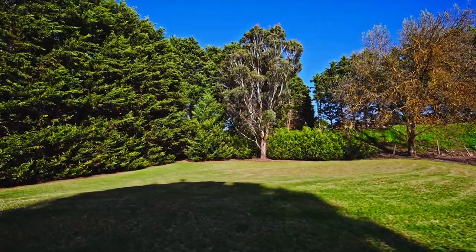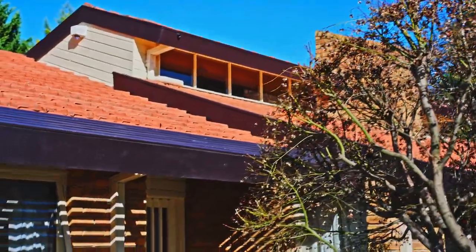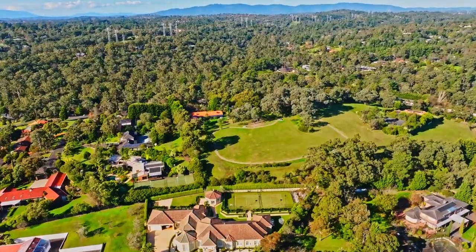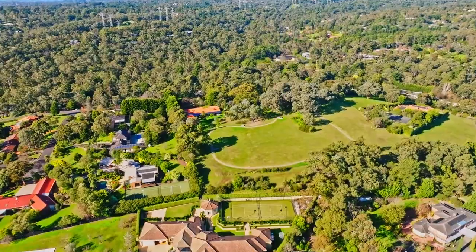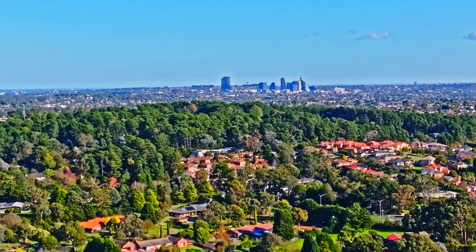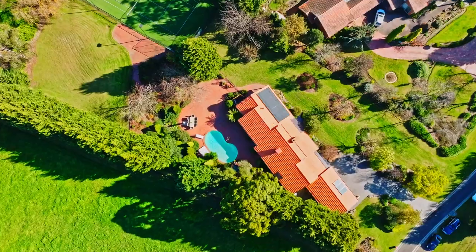Boasting an iconic Donvale location, enjoy all the benefits of a lifestyle with a semi-rural feel. Surrounded by green rolling hills, sweeping views and peace and quiet, without compromising on convenience. Situated only a short drive from Tunstall Square and the Pines shopping centres, the Eastern Freeway and a range of educational institutions.